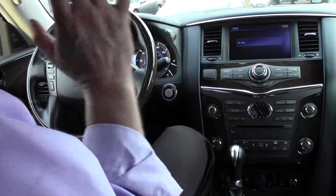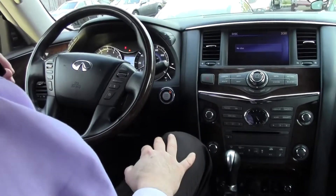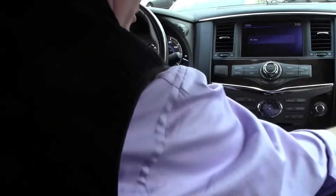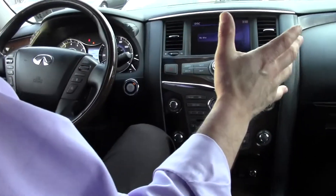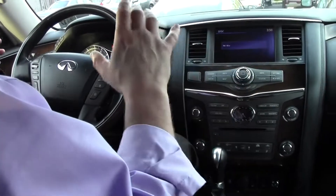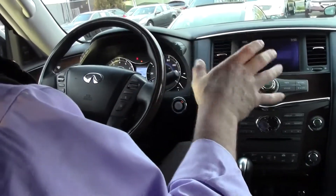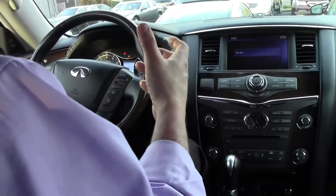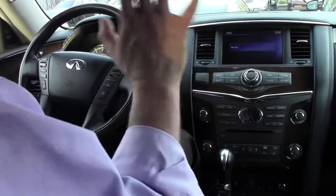Sitting inside this absolutely stunning 2012 Infiniti QX56, the first thing you'll appreciate is its very upscale, refined cabin. Is this gorgeous looking or what? It's a non-smoker's vehicle — there's no stain to it, there's no smells in this beautiful QX56, which is something I really appreciate when shopping for a pre-owned vehicle. This one is gorgeous inside.